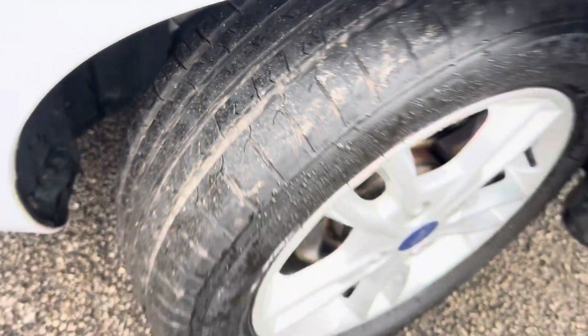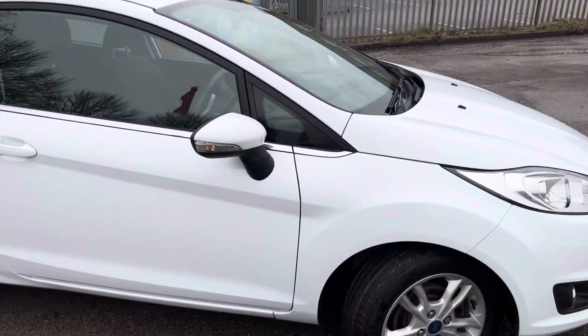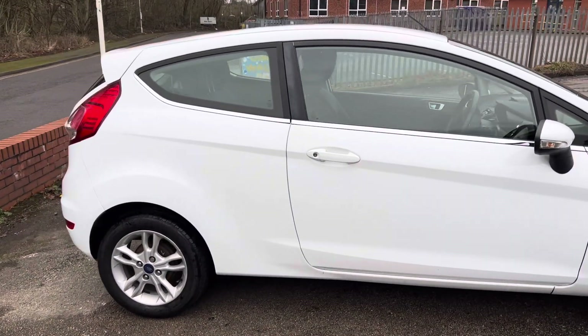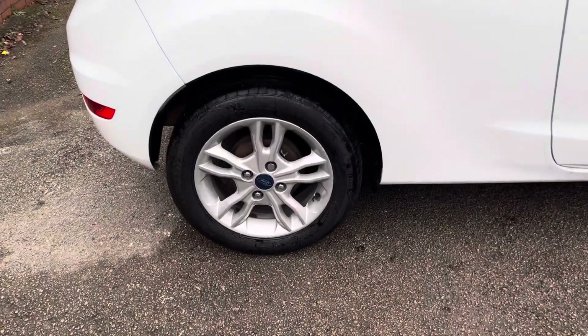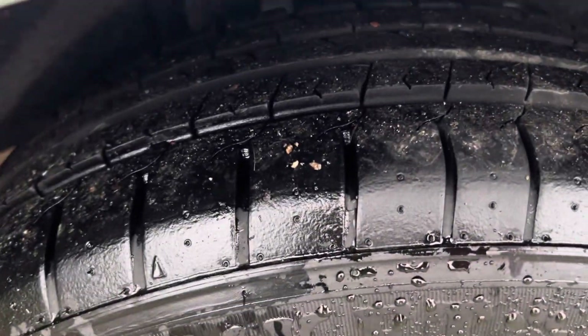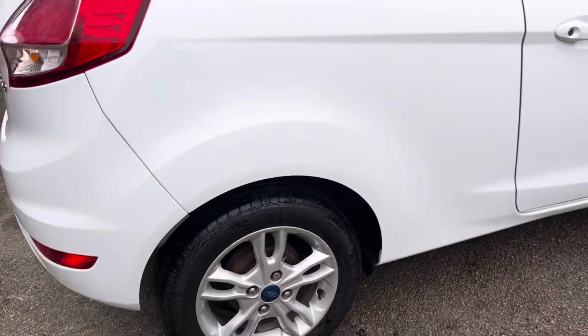You can see loads of tread on that front tyre, and the front tally is in really good condition. As you walk down the side of the car it's free from any big nasty dents or big scratches. It's a good little spec on this one as well — you've got your Bluetooth, USB and AUX connectivity. The back wheel and back tyre are also in really good condition.